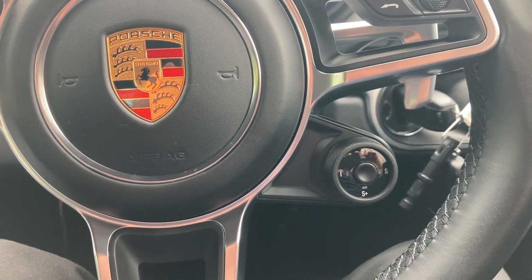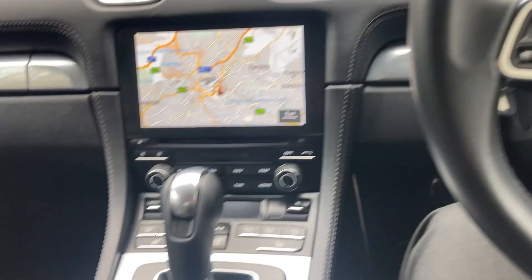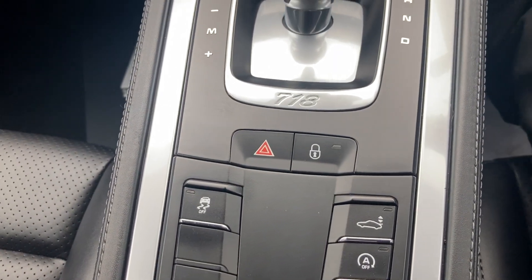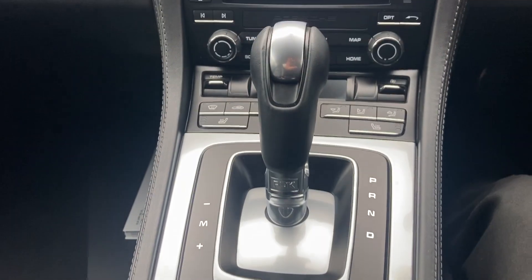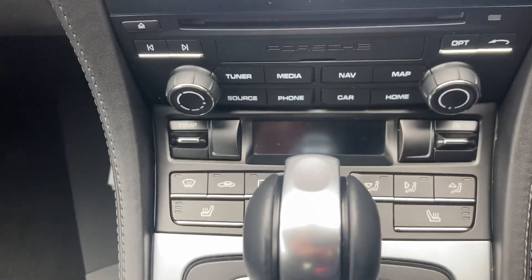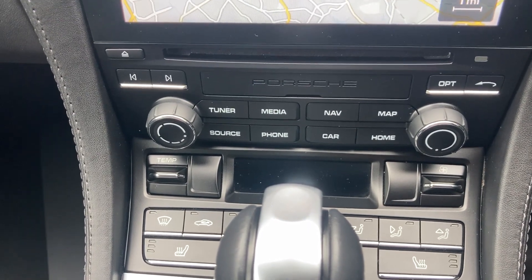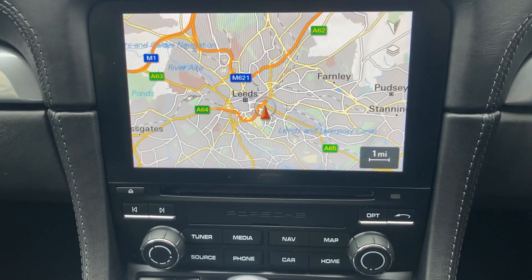An option added to this car was the Chrono function, so we have Sport and Sport Plus mode. Moving on down here we have the buttons for the electronic rear spoiler and the manual function, which can also be worked with the F1 paddle shift gearbox. Another option fitted was the heated seats, along with dual-zone climate control and satellite navigation.